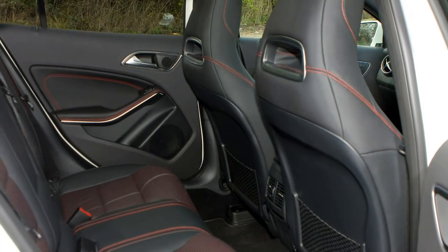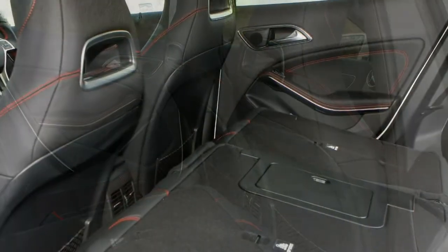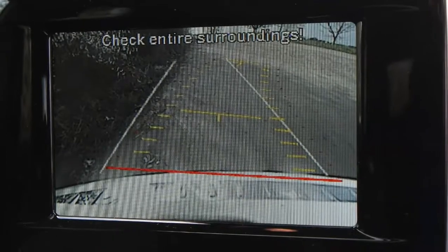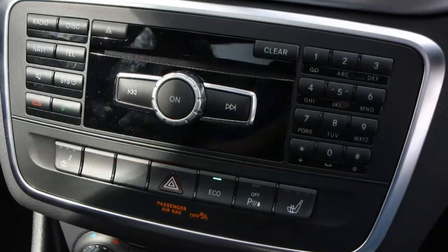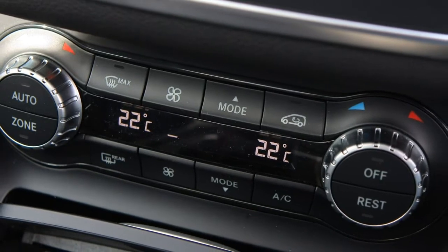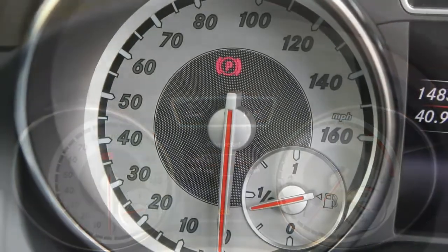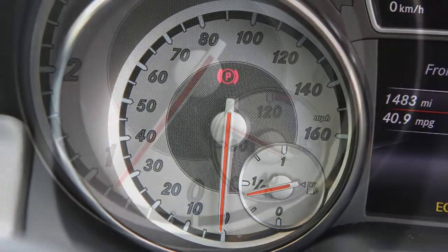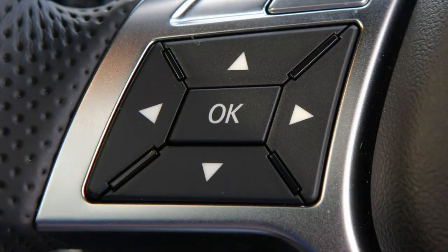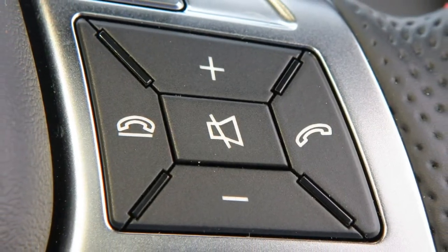Standard Mercedes-Benz GLA SUV equipment: the base SE trim gets you 17-inch alloy wheels, black roof rails and chrome trim, Eco/Comfort/Sport/Individual drive modes, powered tailgate, front fog lights, privacy glass, rain-sensing windscreen wipers, Audio 20 CD multimedia system with Android Auto and Apple CarPlay, comfort seats in Artico leather, Keyless Go, reversing camera, and a leather steering wheel.